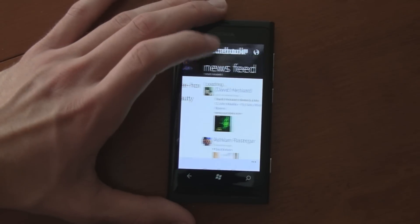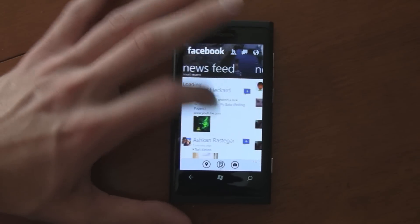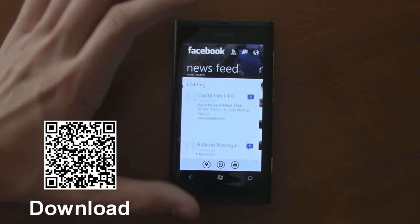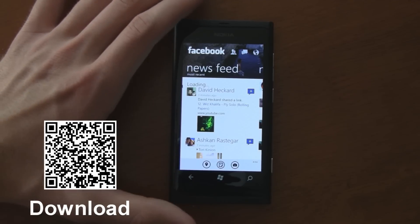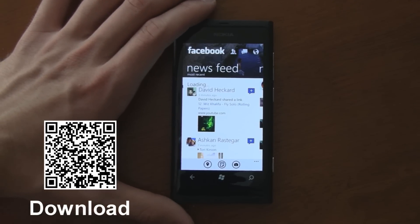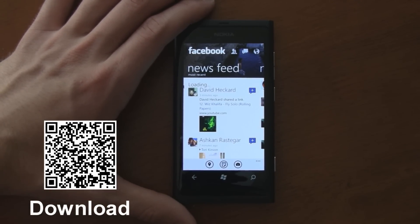Overall, it's a huge update — great app, really smooth performance now, really beautiful and well designed. I could actually recommend the Facebook app. So go get the update, or download it in the marketplace for free today.